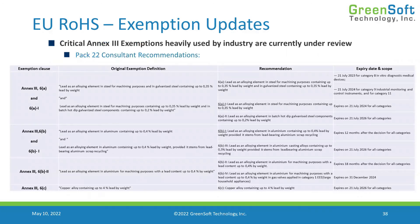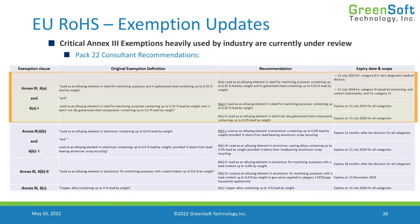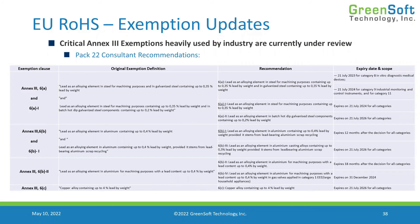Looking at the PAC-22 recommendations — apologies for the small type, but you will get copies of the slides — for exemption 6a, they've decided to break it up into 6a, 6a1, and 6a2. Exemption 6a is allowed to expire in 2023 and 2024 for medical devices, while 6a1 and 6a2 replace it for other categories, expiring in 2024 and 2026 respectively, depending on whether the application is galvanized steel or machining. For 6c, it was simply renewed — no changes to the definition — just extended to 2026.